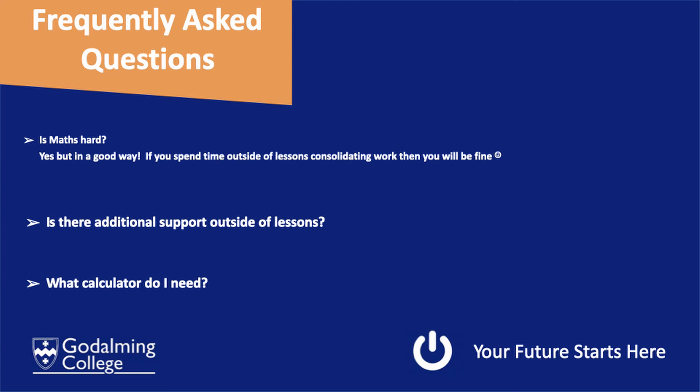Is maths hard? Yes, but in a good way. It is a great subject to study — it is fun. If you spend time outside lessons consolidating on a daily or weekly basis, then you will be absolutely fine.